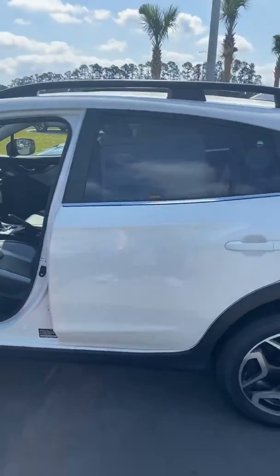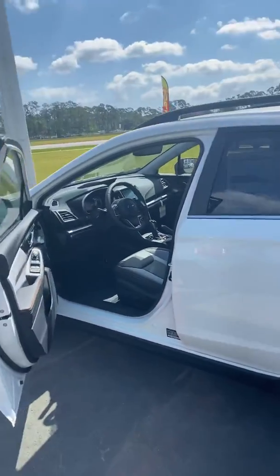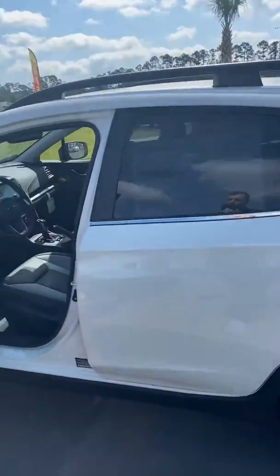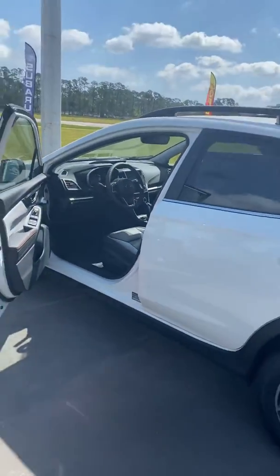This right here is a Limited — that is the trim that you're inquiring upon, which starts with leather interior. You'll see these vehicles for around 28 to 31 thousand, depending on the options.